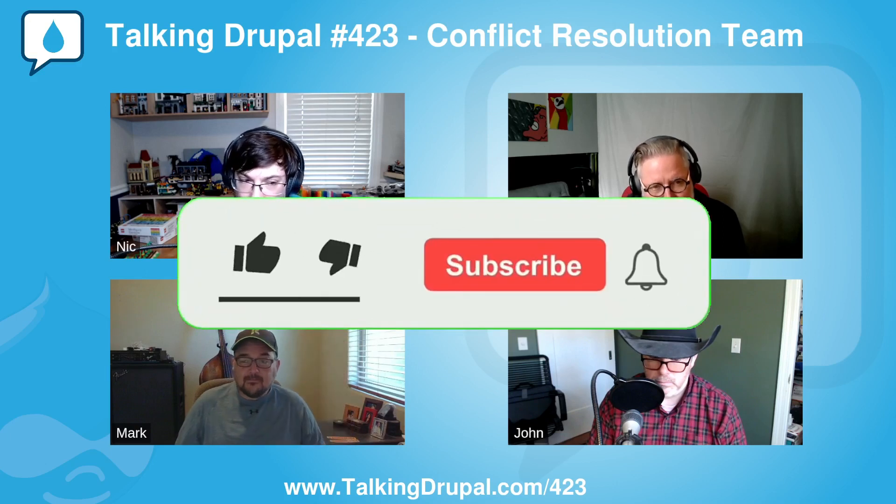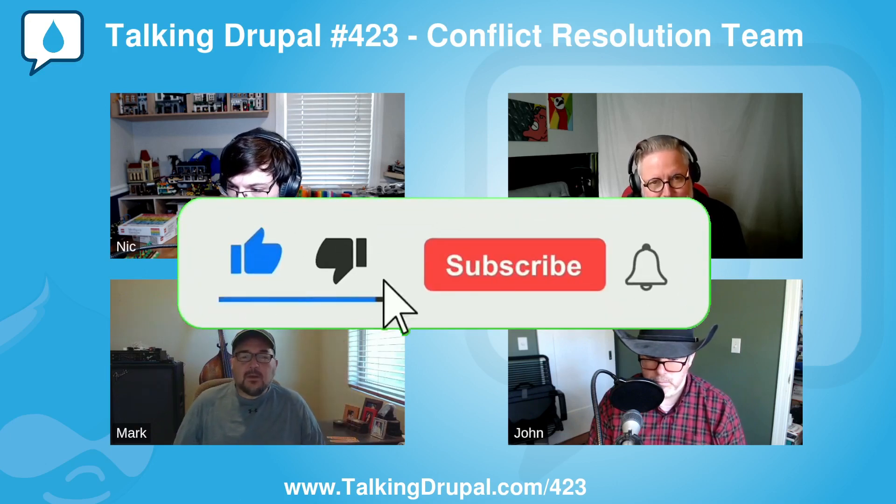This is Talking Drupal, where we chat about web design and development from a group of guys with one thing in common: we love Drupal. This is episode 423, Conflict Resolution Team. On today's show, we're talking about the Conflict Resolution Team, what they do and why they do it with guest Mark Casillas. We'll also cover SmartTrim as our module of the week.